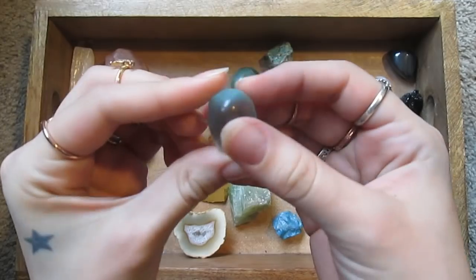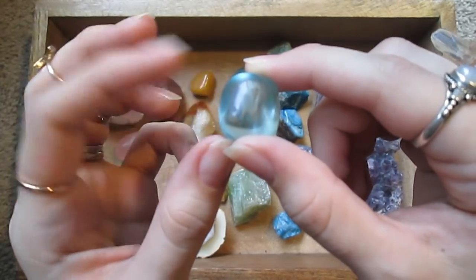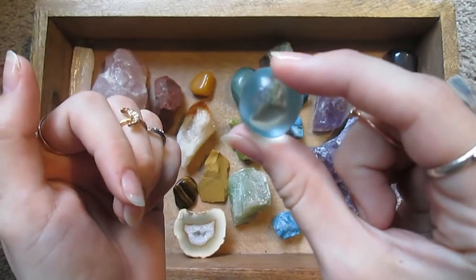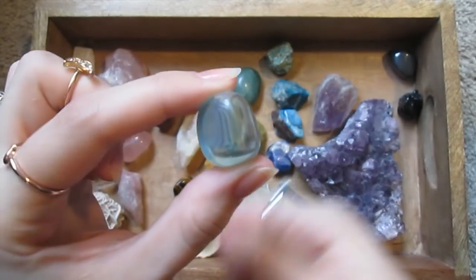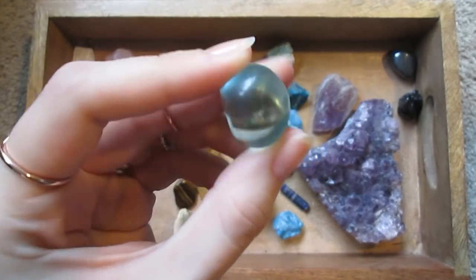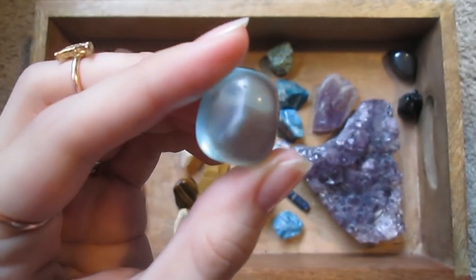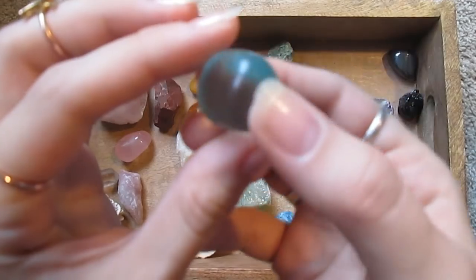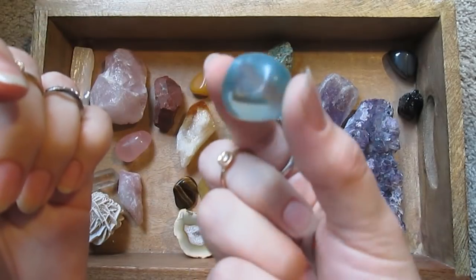This is sold as blue obsidian, but I kind of think it's just glass. Obsidian is volcanic glass, and this doesn't look like pictures of actual blue obsidian — it just looks like a piece of glass. But that's okay, I don't mind. I think it's very pretty.